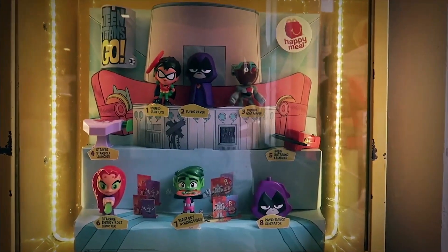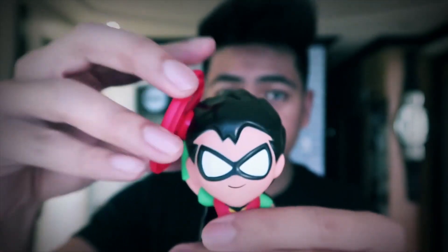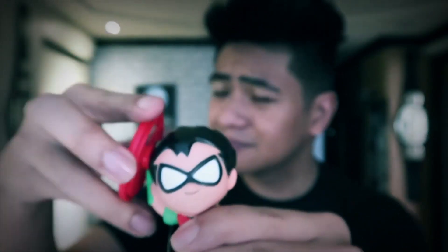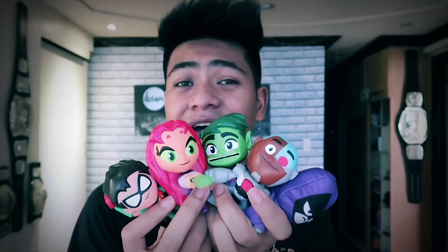Let's just get right into it. Inside here we've got Teen Titans. I've got five of them — there are eight to collect but these are the five. Here is Robin. Take a close look — that looks really, really nice, really cute. Again, this is Teen Titans Go, so it's the latest cartoon series. You put this on his head like that and then wind it. It's wound all the way up and then it's going to shoot out — ready? Three, two, one. Ooh! There it is. These are the Teen Titans Happy Meal toys.